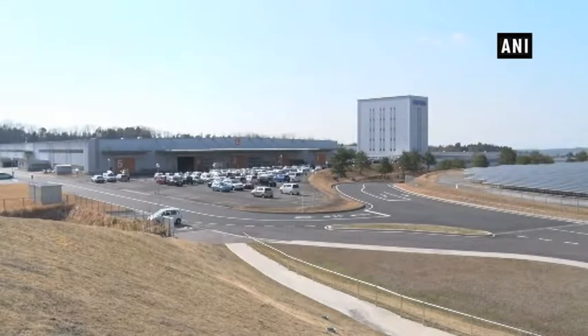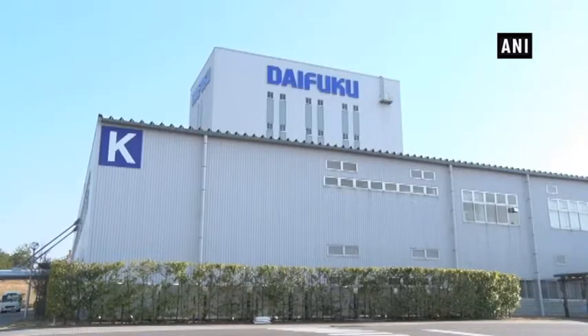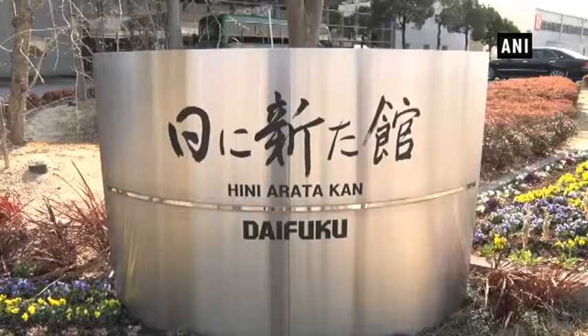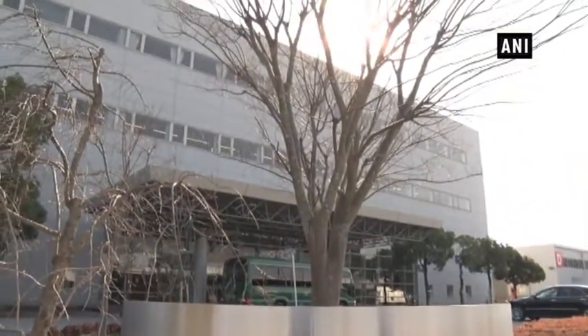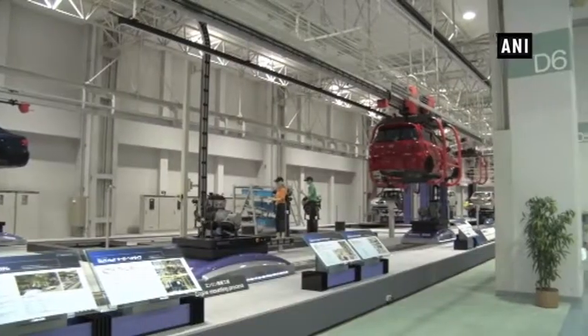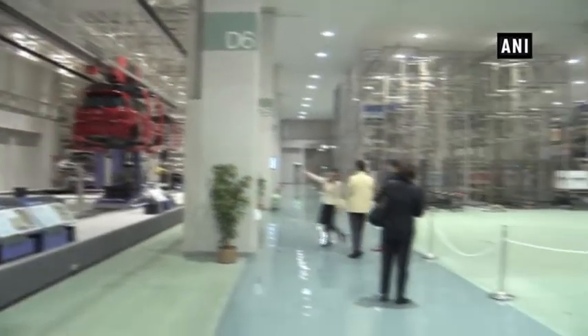Daifuku's Shiga office in the center of Japan is the company's biggest and main factory in the world. This huge facility includes an exhibition hall under the name Hini Arata-ken. It is a full-scale demo center where visitors can experience material handling systems and equipment first-hand.